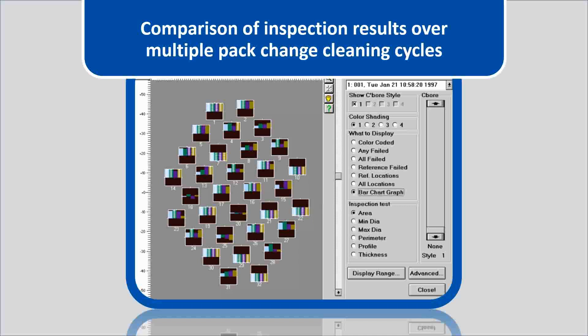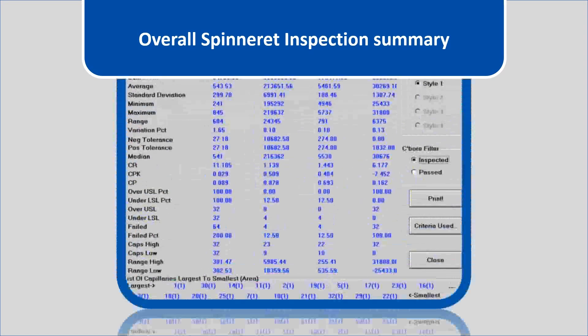This screen shows the overall spinneret inspection summary. It shows the average, standard deviation, the minimum diameter, the maximum diameter, the range, the variation percentage, the negative tolerance, the positive tolerance, the mean, and other statistics.